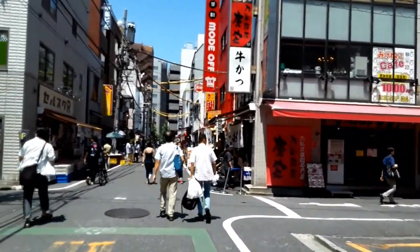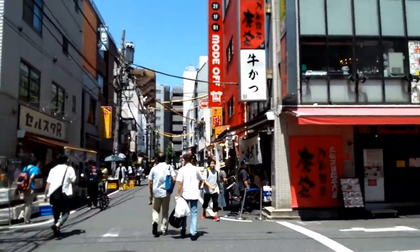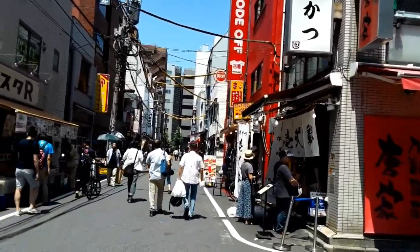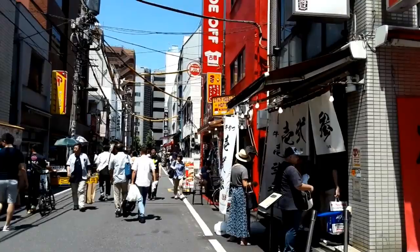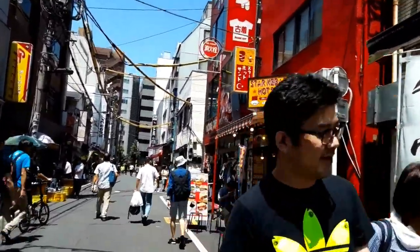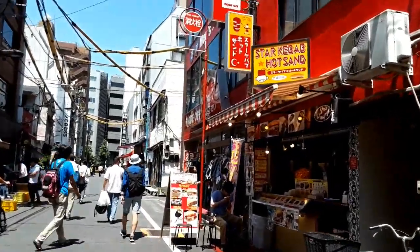Hey guys, back again, and we're gonna go to a store right here called Mode Off. I think this is a clothing thrift store in Tokyo, Japan. So we're gonna go inside and check it out and see what goodies we can find.